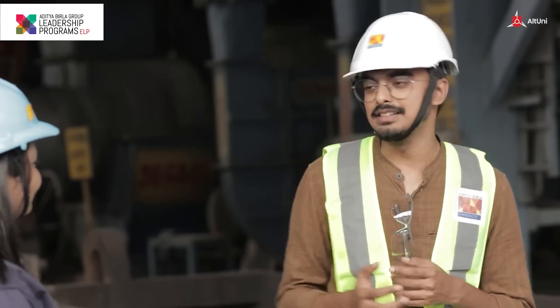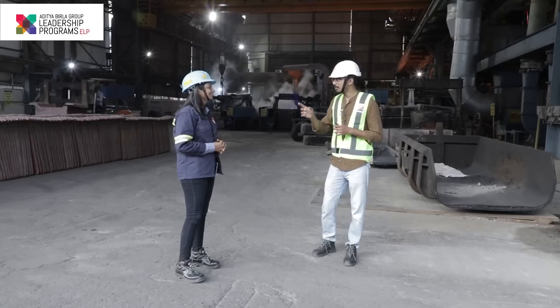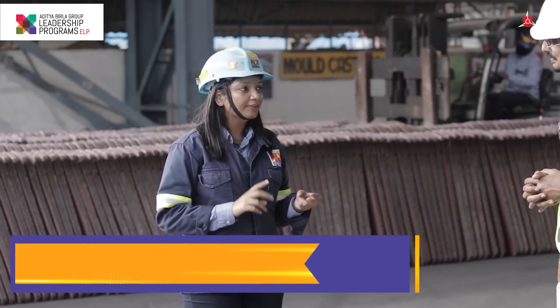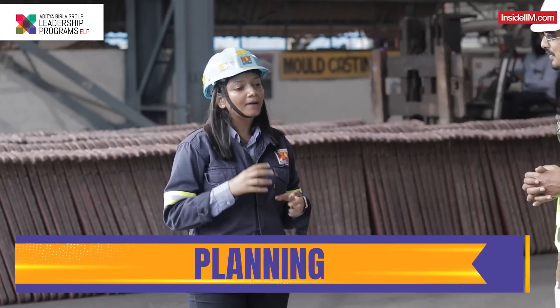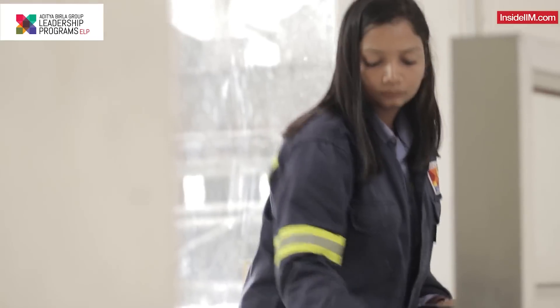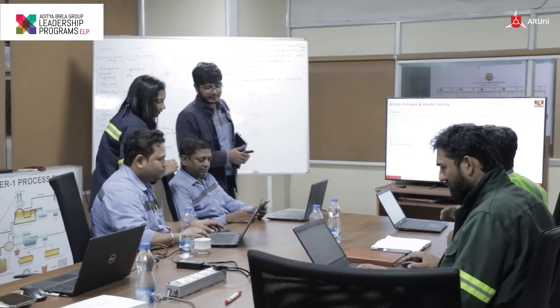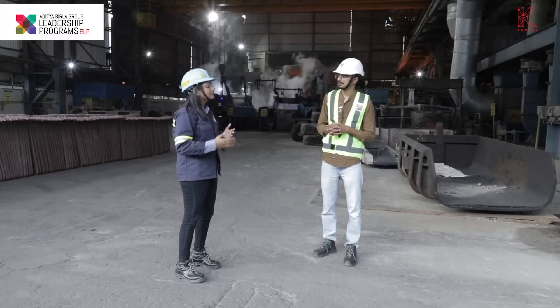Thank you for giving us this tour around the plant. Right now we're standing at a place where a lot of action is happening. Tell me about your day — what does it actually look like as an area head? I have three main roles: first is operations, second is improvement projects, and third is planning. My day is divided accordingly. I start by taking a plant round and assigning my team their required jobs. Then we have a departmental meeting with our HOD where we discuss ongoing projects, challenges, and improvements, and set our next targets.